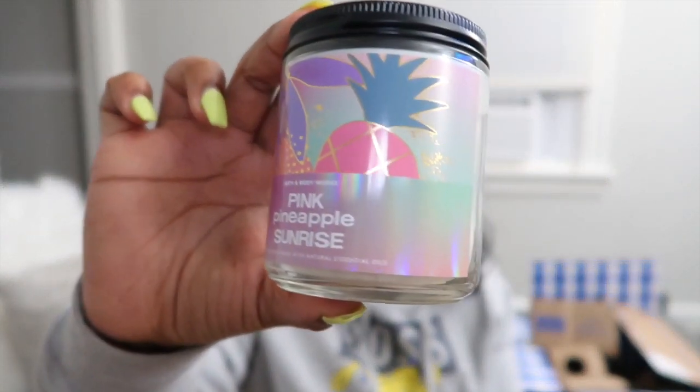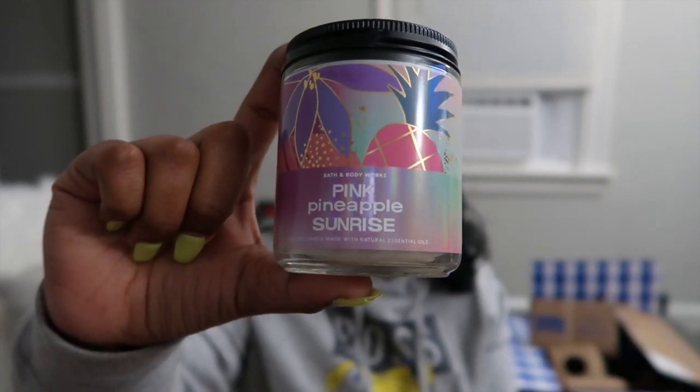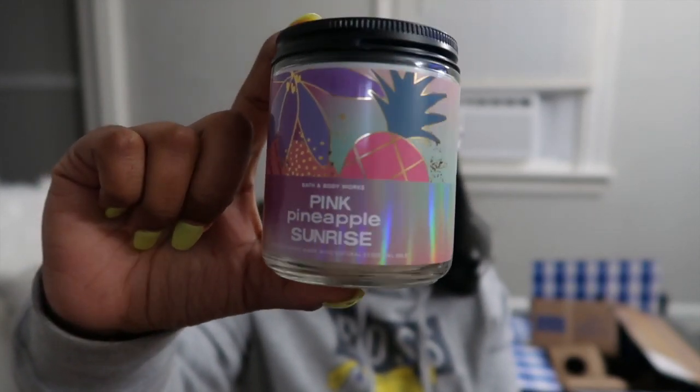Now this is the scent I've been seeing on TikTok all the time — Pink Pineapple Sunrise. Everybody has been buying the perfume and body lotion for this scent. Let's see what it smells like. I get a hint of pineapple but it's mixed with something else. It smells like a fresh sliced pineapple — I'm not mad at this scent at all.